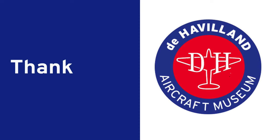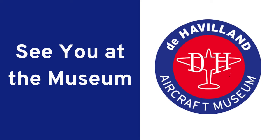ChatGPT, write me a song based on the names given to de Havilland aircraft. Well, maybe I'll put that in the description.